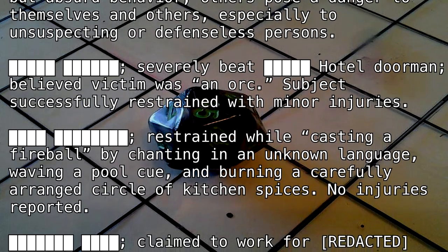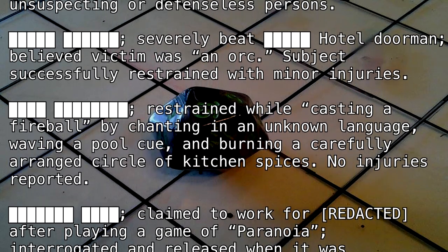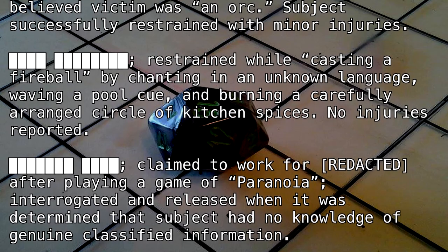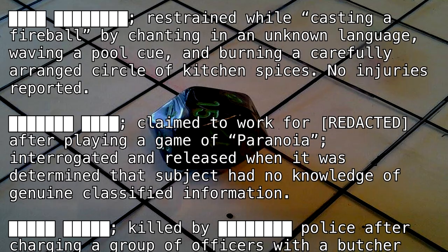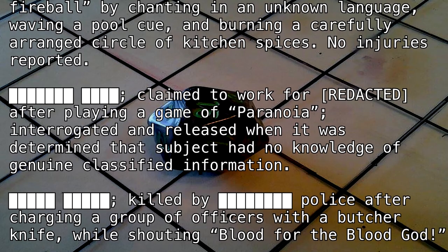[BLANK] severely beat [BLANK] hotel doorman. Believed victim was an orc. Subject successfully restrained with minor injuries. [BLANK] restrained while casting a fireball by chanting in an unknown language, waving a pool cue, and burning a carefully arranged circle of kitchen spices. No injuries reported.